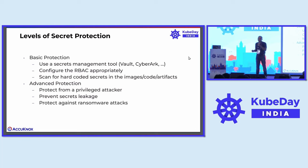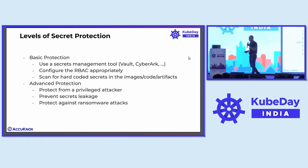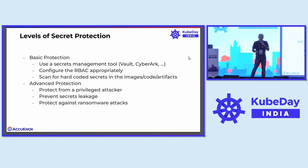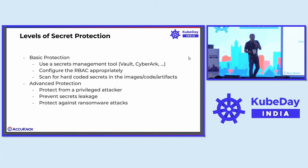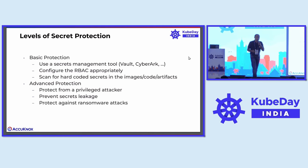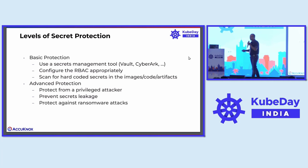A lot of organizations have already started making use of secrets management stores like HashiCorp Vault, CyberArk Conjure, Confidant, and several others. That's a good step one. In most cases, step one is to just make use of Kubernetes secrets and then move towards something like this. Configuring RBAC properly is another step. Scanning for hard-coded secrets in GitHub repositories and container images is another step that most organizations today do. If you're not doing it, you should definitely consider it, because the risk of a secrets compromise is extremely high.